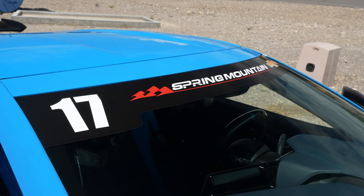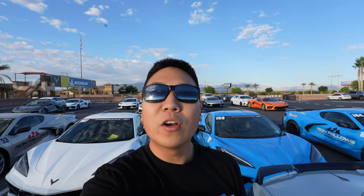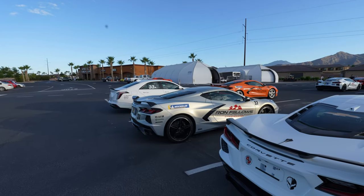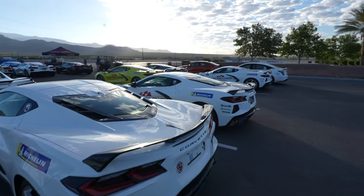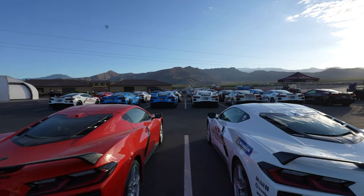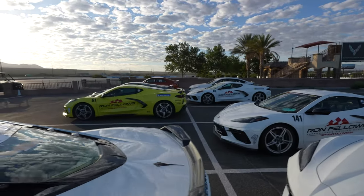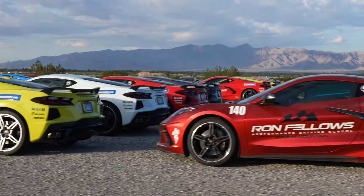Good morning and welcome to Spring Mountain. We are about an hour outside of Las Vegas, Nevada, and over the course of the next two days, we are going to experience one of the coolest perks of buying a new Corvette. We are doing the Ron Fellows Performance Driving School for the Corvette Z06. The last time I was here was back in 2020 for the actual launch of the C8 generation of the Corvette. And you see just a sea of C8 Stingrays here everywhere. No Z06s here though — a couple Black Wings. But right here is all the C8 Stingrays. There are so many Corvettes here.